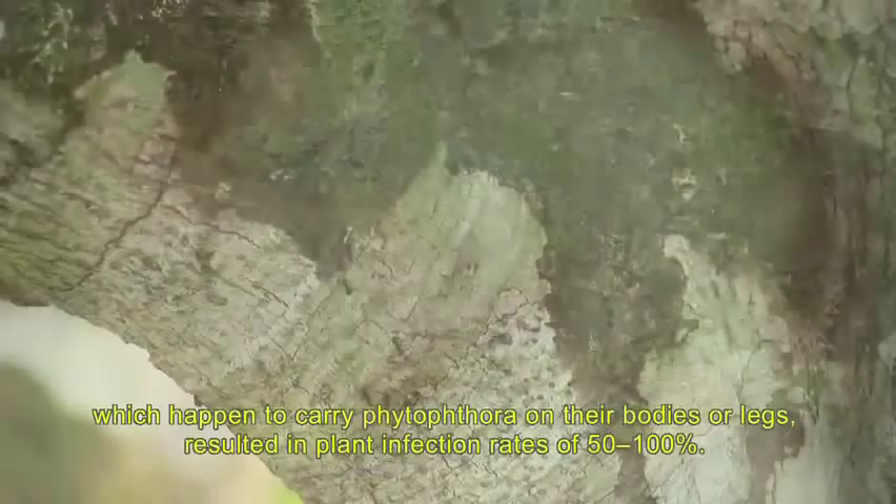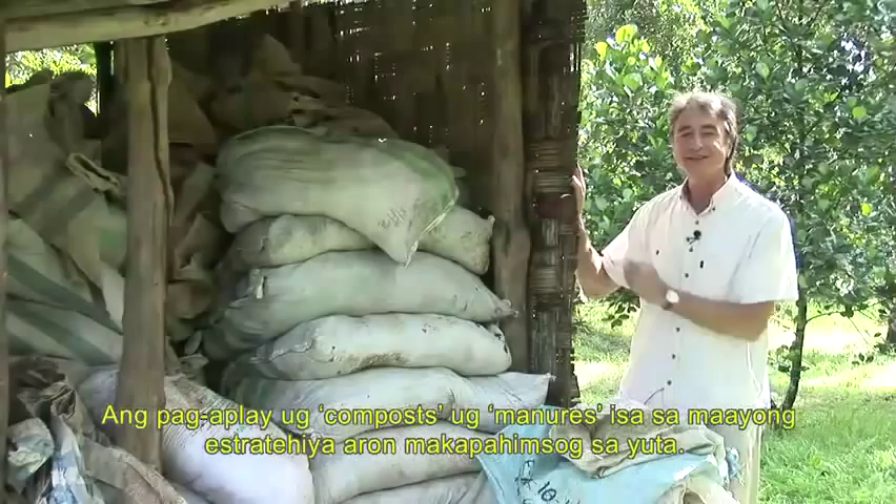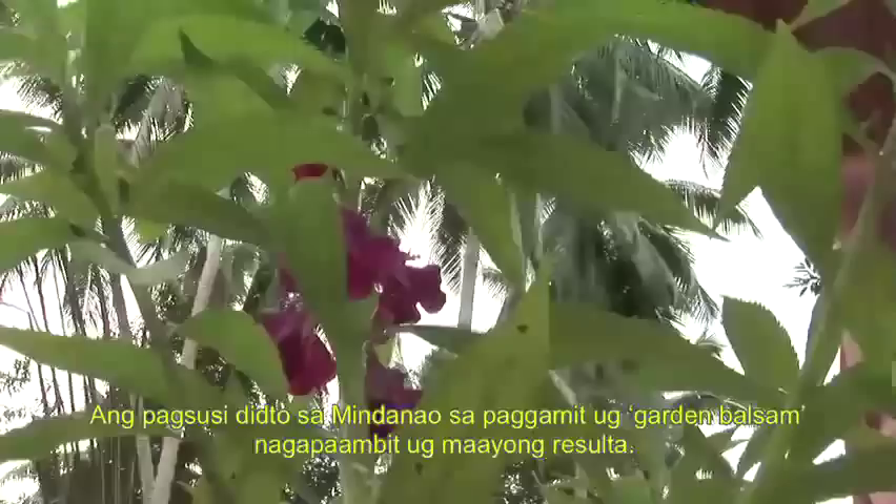Best practice also involves applying composts and manures to build the soil's health. The trials in Mindanao have been achieving good results applying garden balsam.